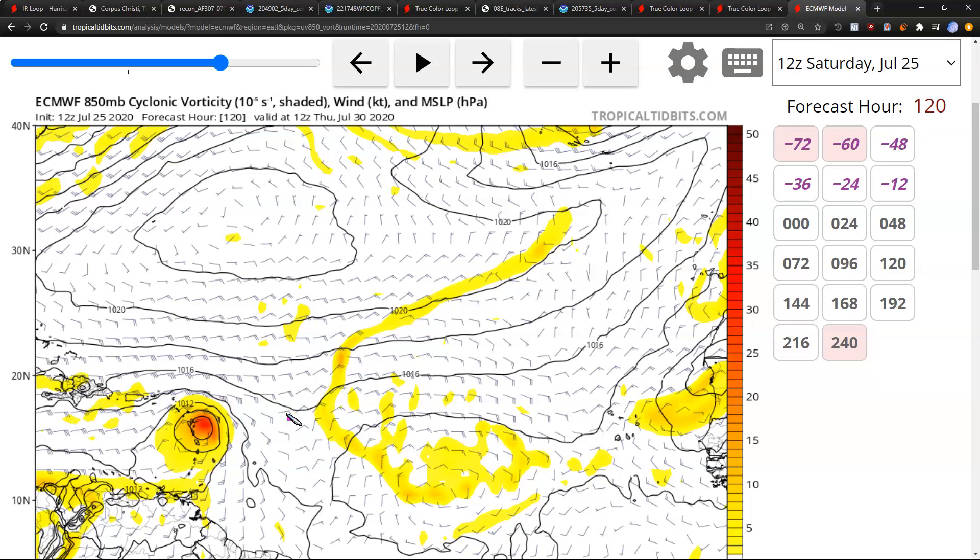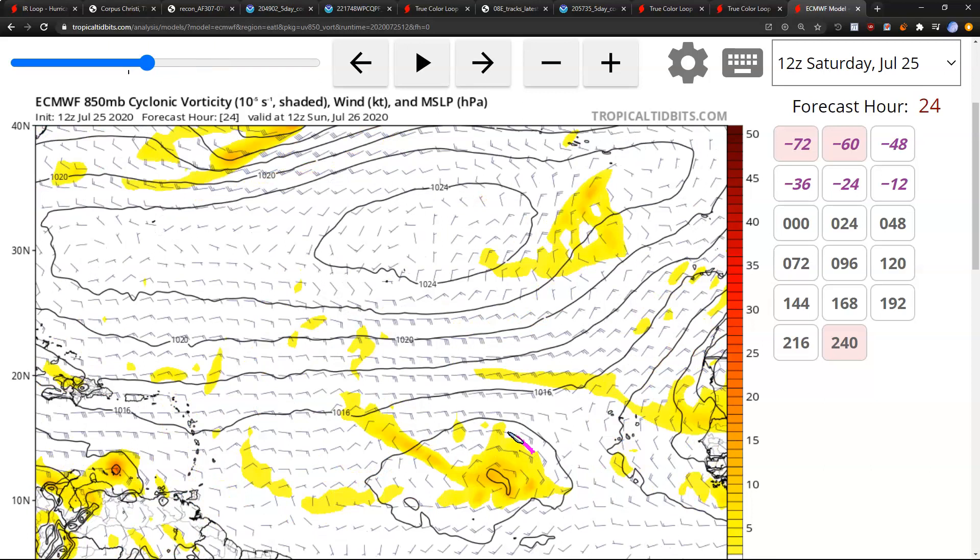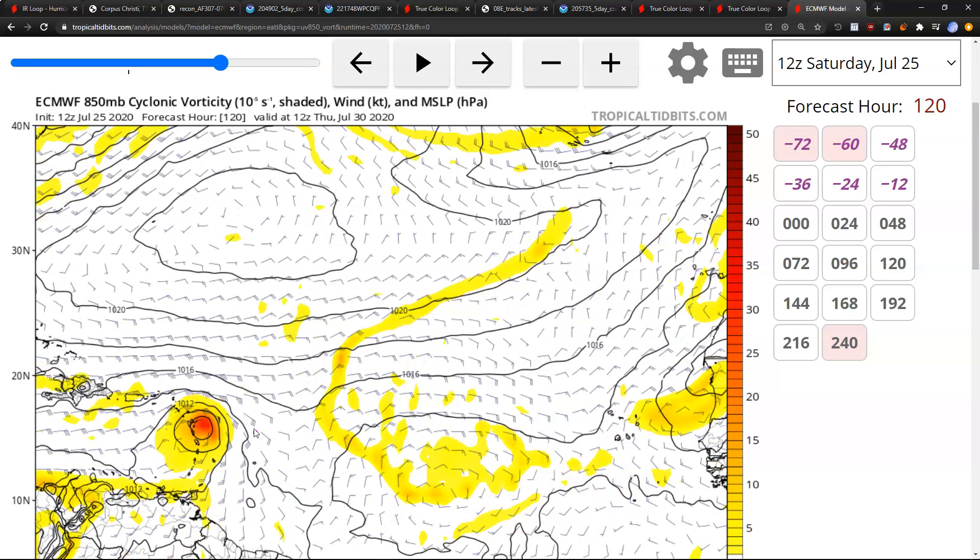Most models do agree that it will be somewhere in this region by that time. But of course, the track, the formation time, and the intensity are all very dependent on exactly when and where the storm eventually consolidates, because we are dealing with a rather broad wave envelope. As usual with forming systems, you can't pin down a lot of detail until you know how that envelope consolidates into a more compact circulation — that could change details of the track, the timing, and ultimately the intensity. So while we do expect a storm, details are sparse. Just be prepared in the Caribbean islands as it could be impacting that area in about five days — midweek or so, plus or minus a day.